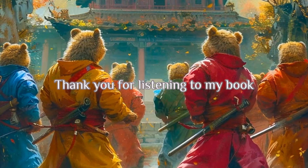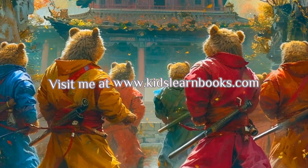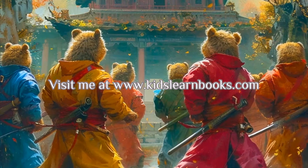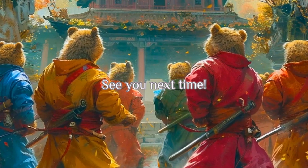Thank you for listening to my book about animal styles of Kung Fu. For more information, visit me at www.kidslearnbooks.com. See you next time!